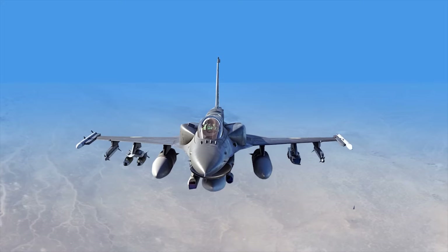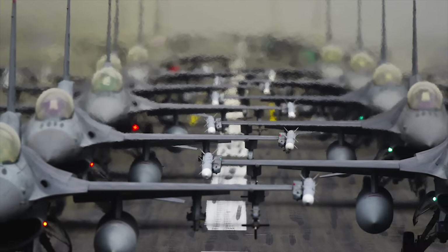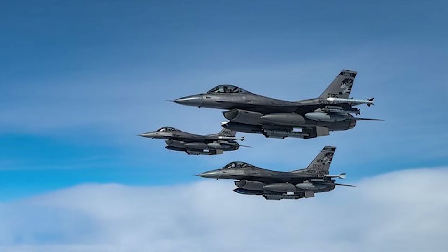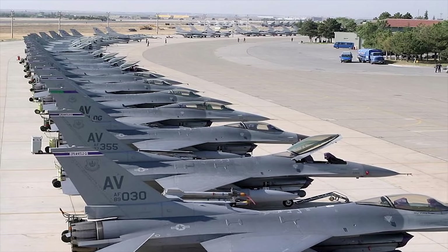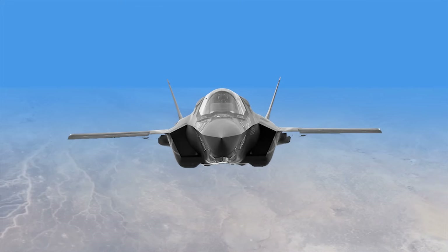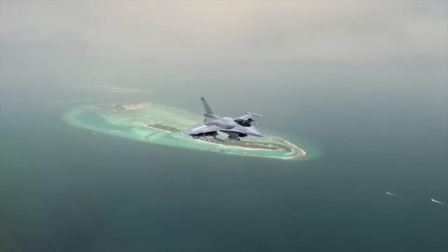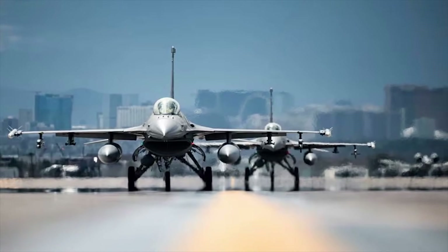The US does not intend to induct the F-16 Block 70. The US currently operates 840 F-16 aircraft of various variants and plans to keep about 600 F-16s until 2030. The US is slowly swapping out older F-16s with F-35s and other latest aircraft. Block 70, with a service life of 40 years, can serve until 2060, suggesting that the US may not be considering inducting the F-16 Block 70.